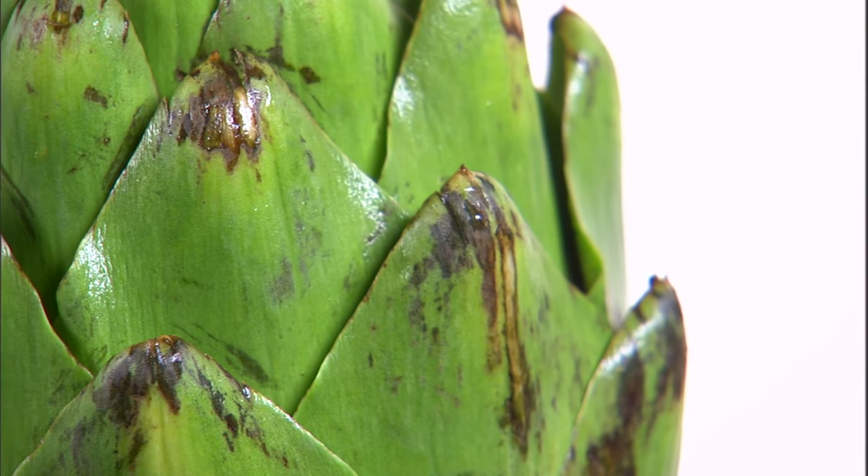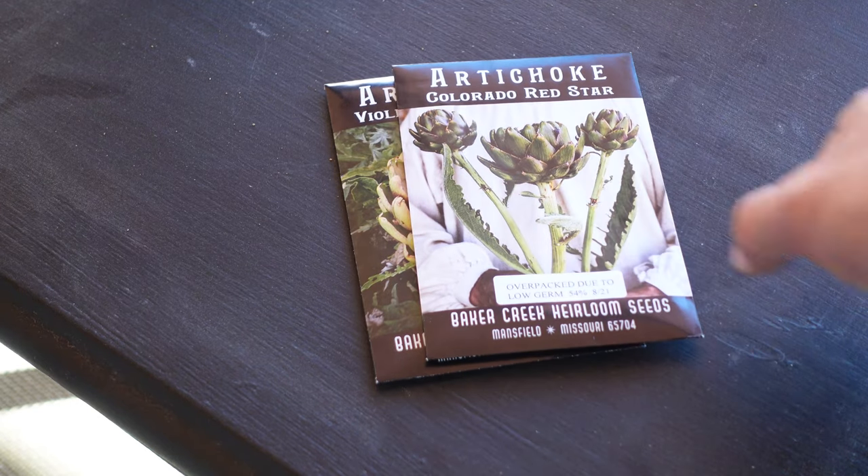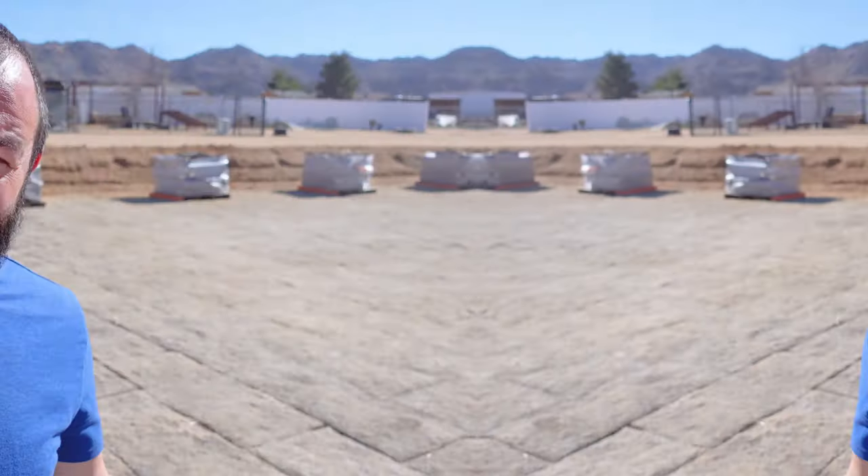Well, I definitely have my work cut out for me. For this challenge, we are going to be growing an interesting, fun, and cool vegetable — the artichoke. We have three different varieties: the Violet Day Province, the Colorado Red Star, and the Green Globe artichoke. The rules are simple: we'll plant seeds and see how many we can get and who has the biggest artichokes at the end of the growing season. I've snooped over on Todd's channel and done my research, and I've learned a whole lot that I'm going to use against him.